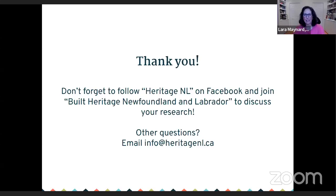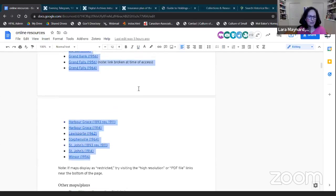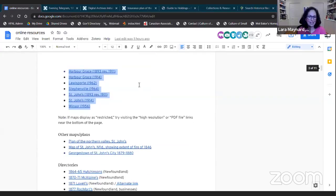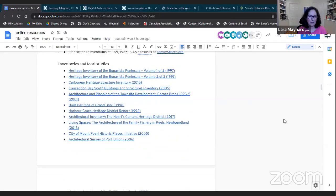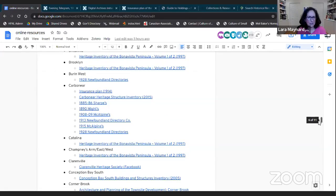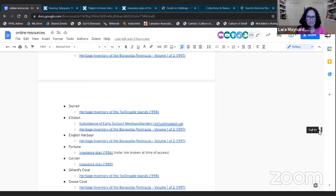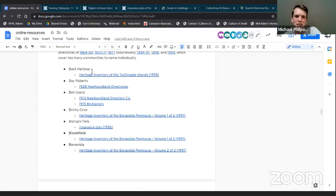Several people asked about maps online. Have a look at the document Michael sent out — it has insurance plans linked, maps and other plans, heritage inventories, and the Digital Archives Initiative at MUN all linked in there. Towards the end of the document there's a list by community where you can find information about a particular area. Note that the early directories covered dozens if not hundreds of communities, so I didn't make a bullet point for each — you should check the directories as well if you use that community list.